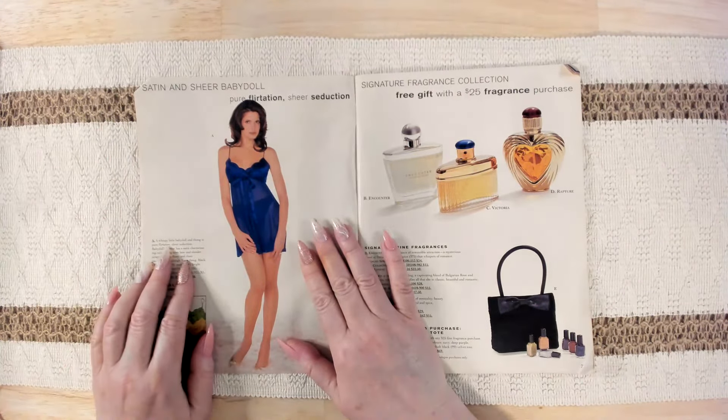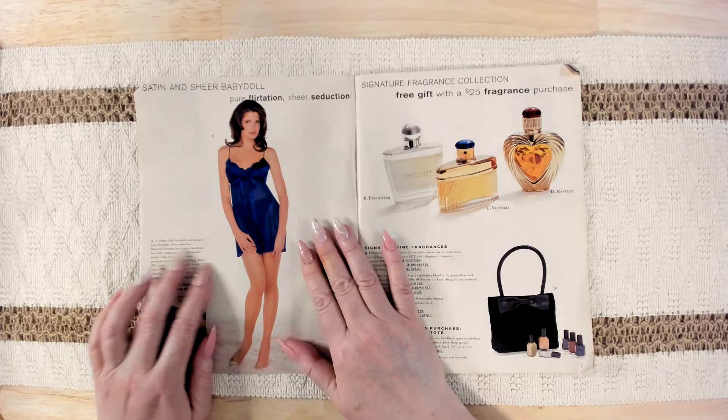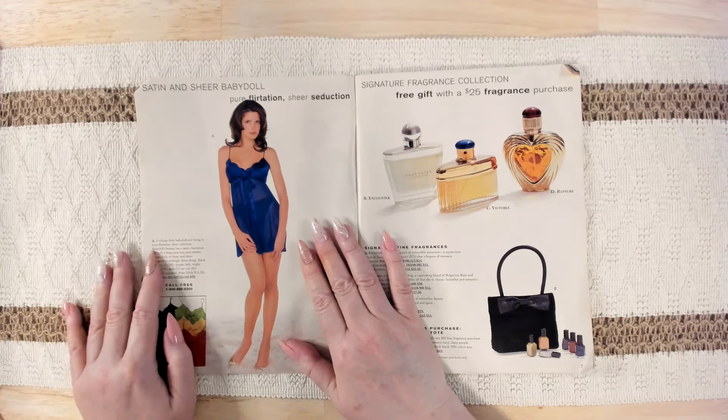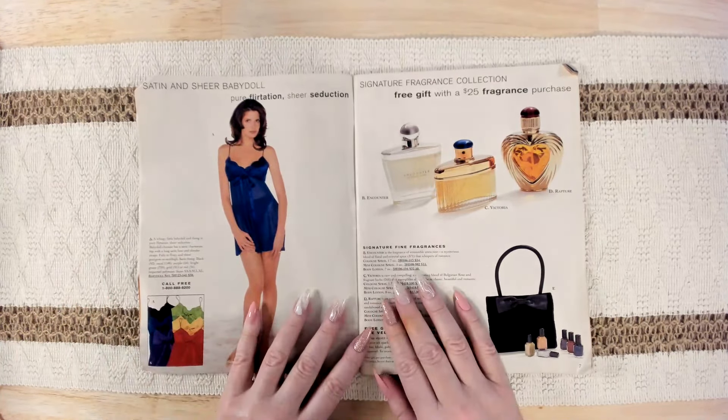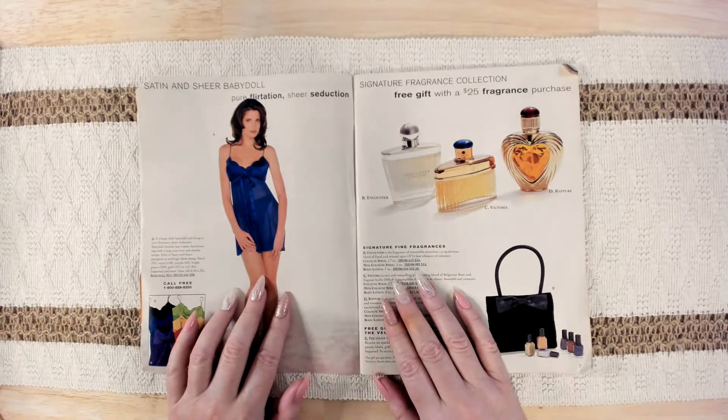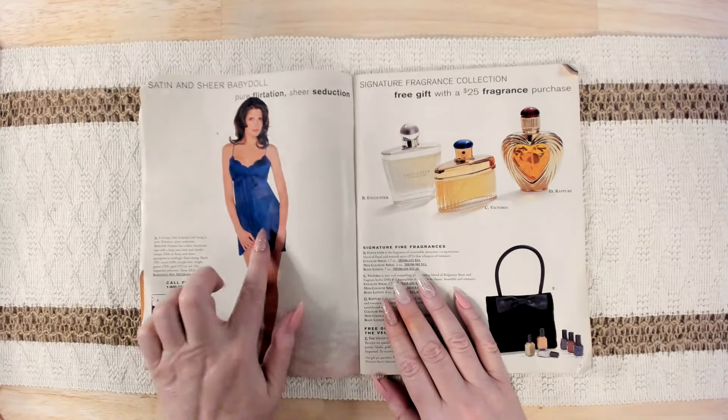And then we have a wispy little baby doll and thong — pure flirtation, sheer seduction. It's pretty. It's a pretty color too.